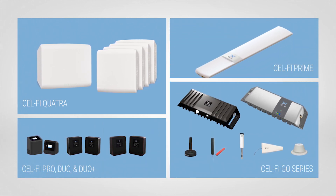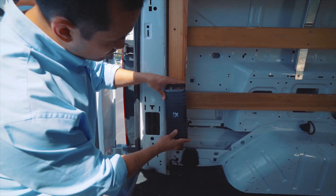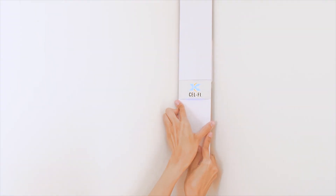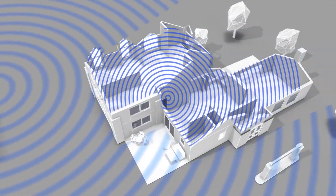CellFi solves the problems of physics by bringing coverage to places where signal is blocked. Ease of installation and setup are core values, along with delivering the highest decibel gain in the industry. CellFi can also be configured across multiple floors, buildings and campuses to create large footprints of intelligent coverage.